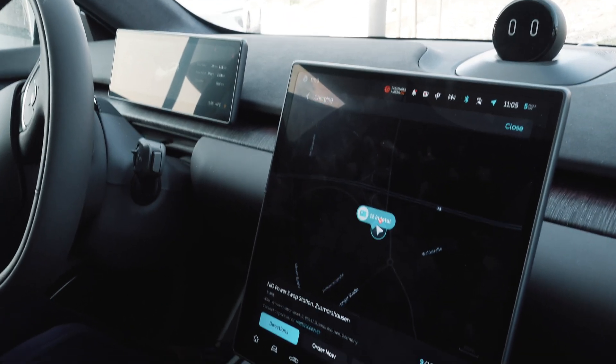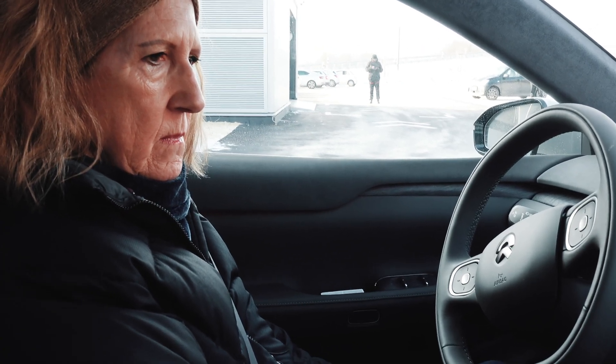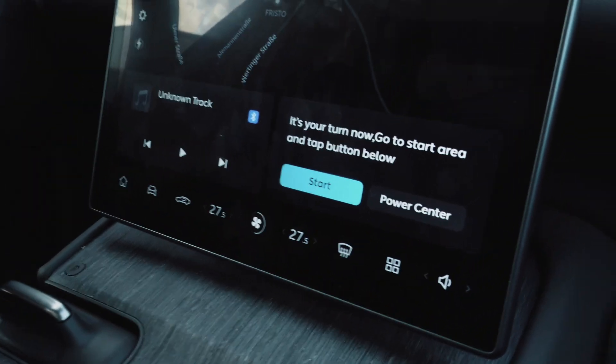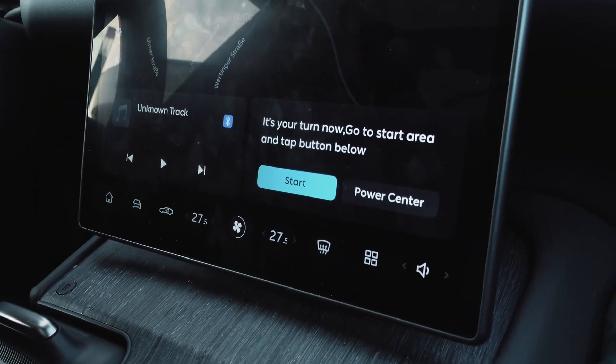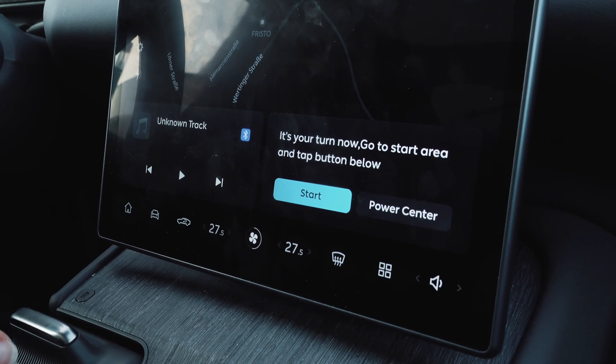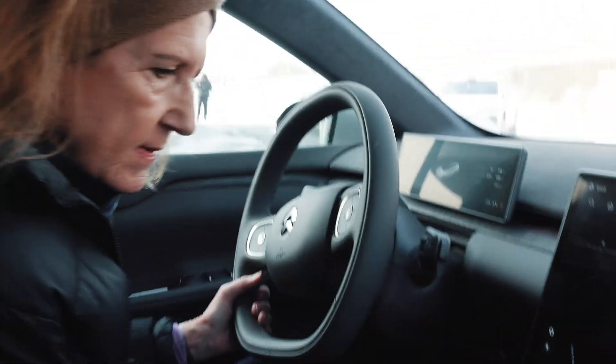It says 'Order now' — so what's happening? The agreement is to do it. It says it's almost your turn for a power swap. You can close this out. It's your turn now — go to the start area and tap the button below. We have to drive there first.